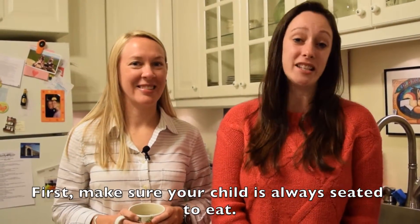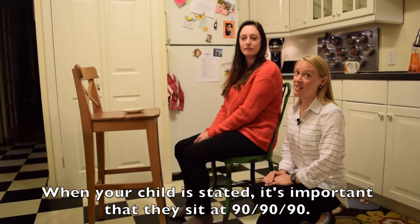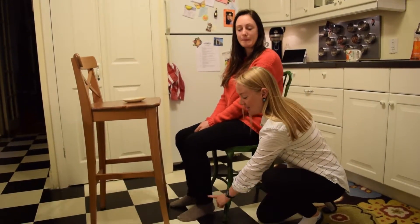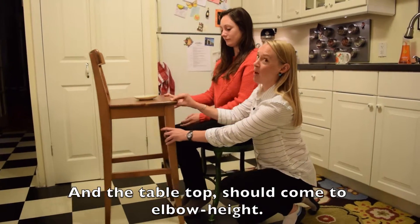First, make sure your child is always seated to eat. When your child is seated, it's important that they sit at 90-90-90 — 90 degrees at their waist, 90 degrees at their knee, and 90 degrees with their ankles. And the tabletop should come to elbow height.